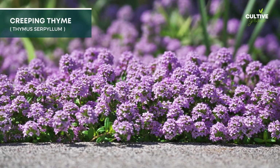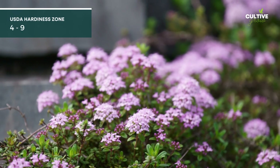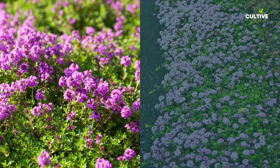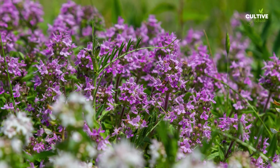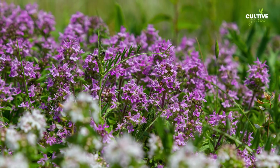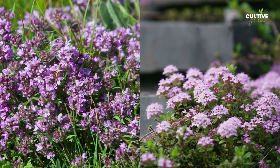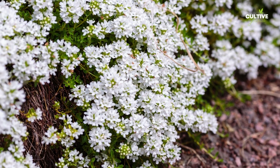Creeping Thyme is a low-growing and fragrant perennial herb that makes an excellent ground cover for garden borders and pathways. It prefers well-draining, sandy, or loamy soil and thrives in full sun to partial shade. Creeping Thyme is a hardy plant and can withstand dry spells, making it suitable for rock gardens or areas with low water availability. It is generally grown in USDA Hardiness Zones 4 to 9.